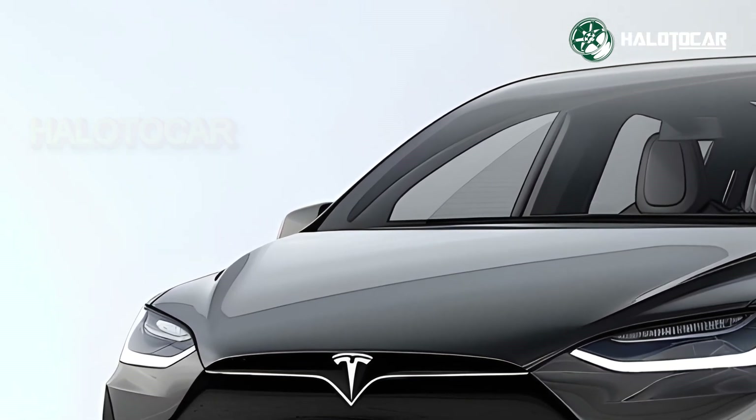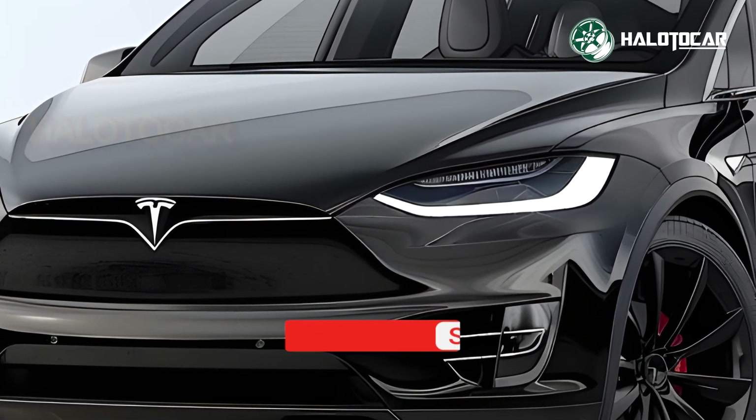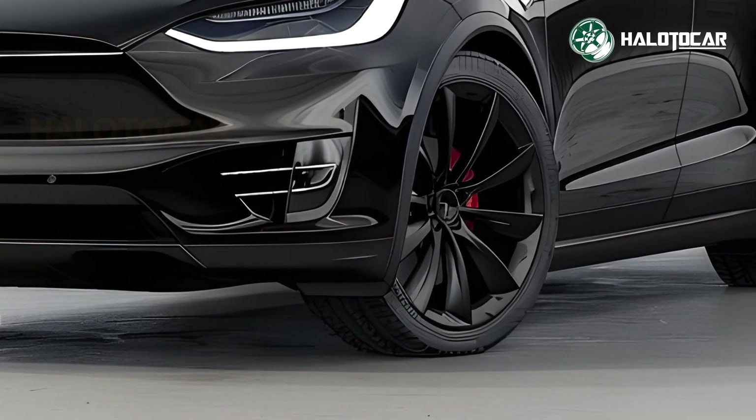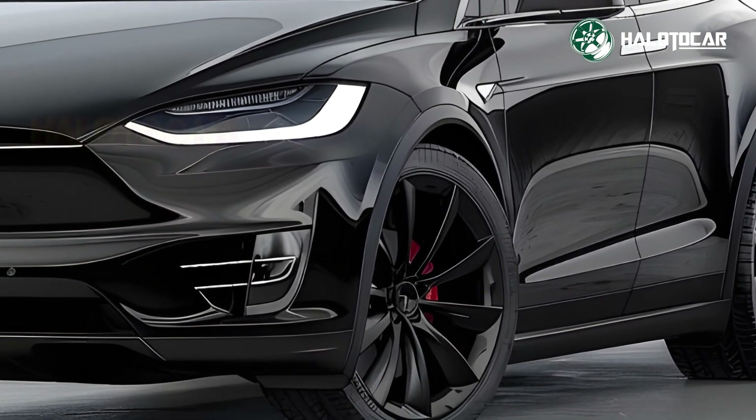New features and innovations: Tesla added numerous features to the 2025 Model X, including over-the-air software updates, a better driver assistance system, and a new infotainment system with cloud gaming and improved audio.